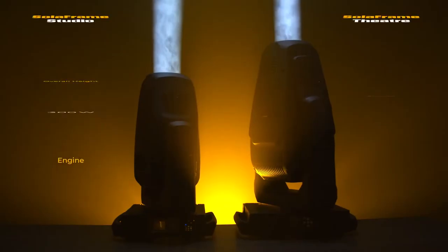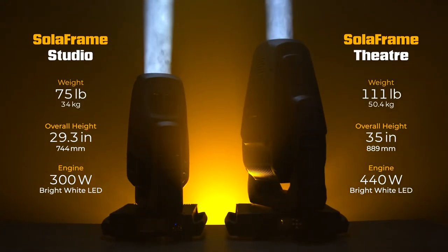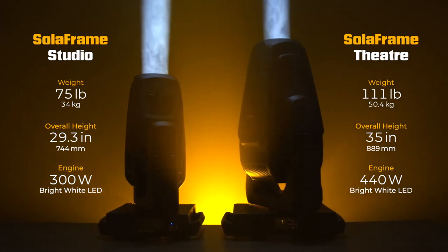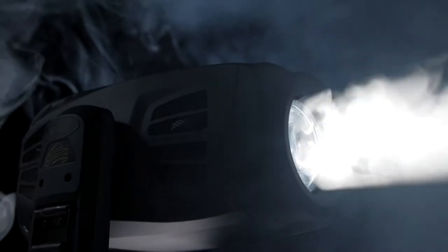The first thing you'll notice about the Solaframe Studio is its incredible size and weight reduction. The new fixture is 30% lighter than the Solaframe Theatre and significantly smaller, however it still offers a host of fantastic features.